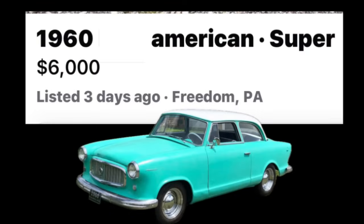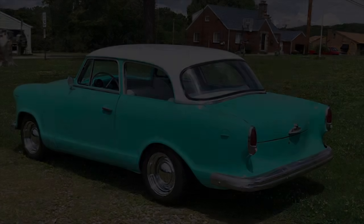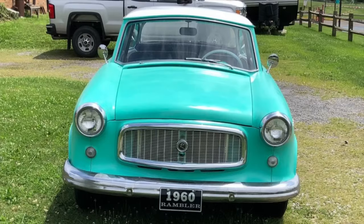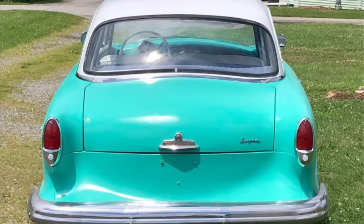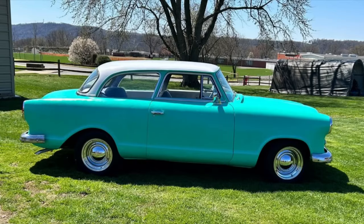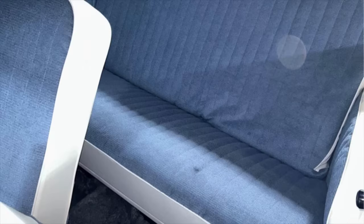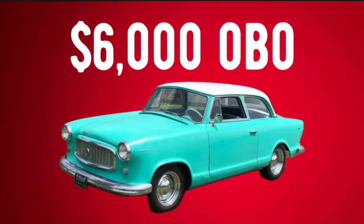Number nine: a 1960 AMC American Super sedan listed in Freedom, Pennsylvania for $6,000. For sale with only 97,000 original miles is this turquoise 1960 AMC American Super two-door sedan that runs and drives very well. Powered by the original flathead six-cylinder engine with a three-speed transmission. It received a new aluminum radiator, new electric fuel pump, new tires, and new wheels. All glass is good, everything electrical works, and it recently received a new interior restored to original specifications. It's a super clean, great-running little car you can take to cruise-ins or use as a classic daily driver. The seller is asking $6,000 or best offer — no trades, comes with a car cover and clean title.